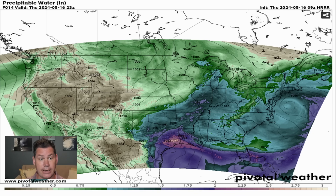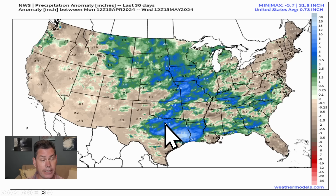That sets up the stage for a very, if not life-threatening flash flooding event later on this afternoon into the evening. It is tapping into this air mass. This is the precipitation over the last 30 days, folks. This area has been inundated.